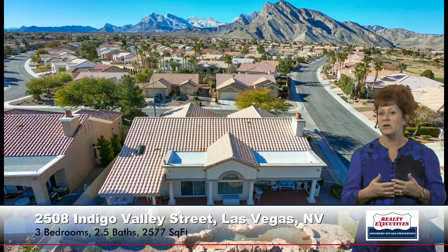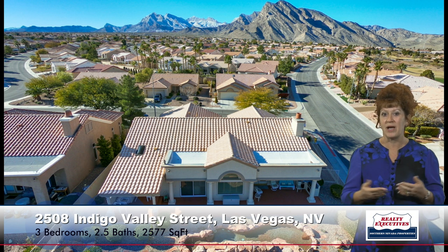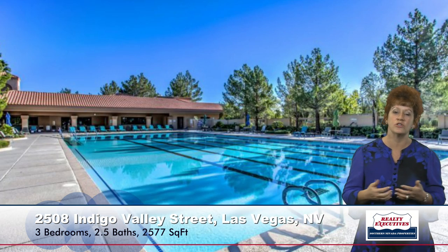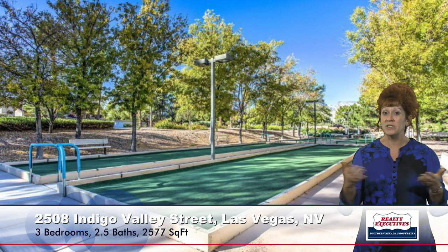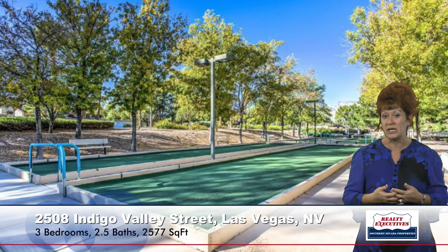There are four separate amenity locations in Sun City Summerlin featuring multiple clubhouses, fitness center, indoor and outdoor games such as billiards, swimming, tennis, bocce ball, and three separate golf courses wrapped throughout the community. It's just a great community to live in.